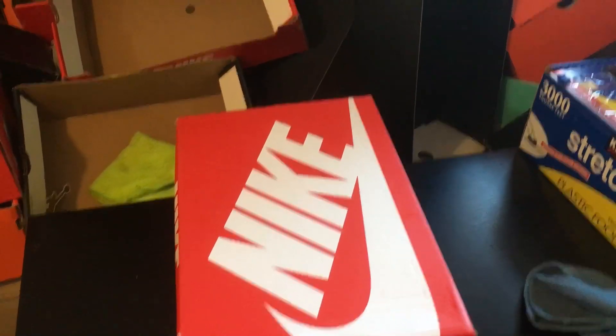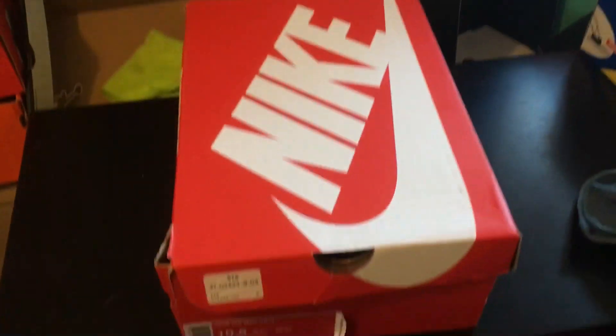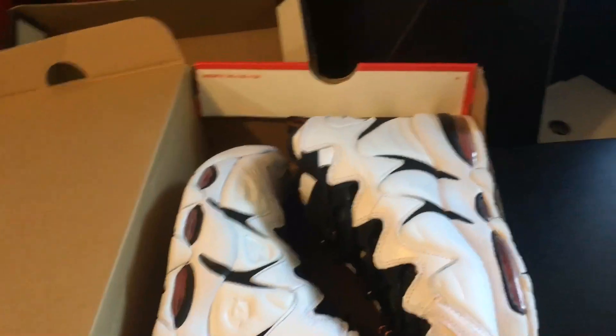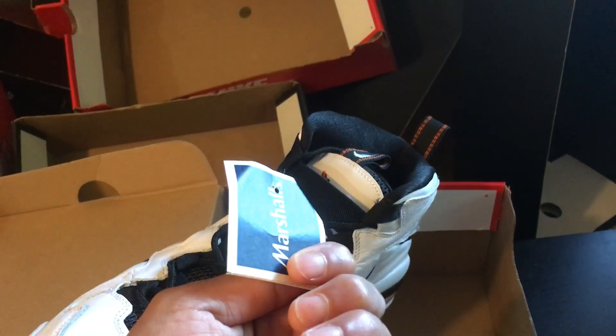Good morning, we're at the shipping station — you can tell by all the boxes we're gonna break down eventually. First order up is the Nike Air Max CB34s in the home colorway. We got these for $60 at Marshalls, sold for about $123.